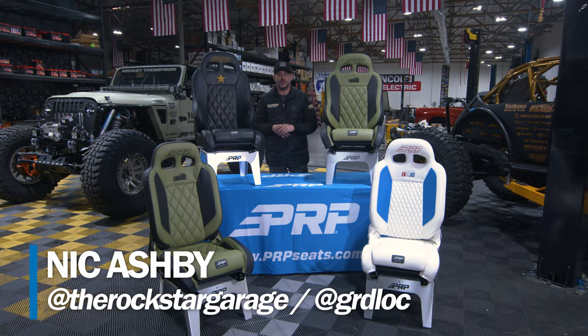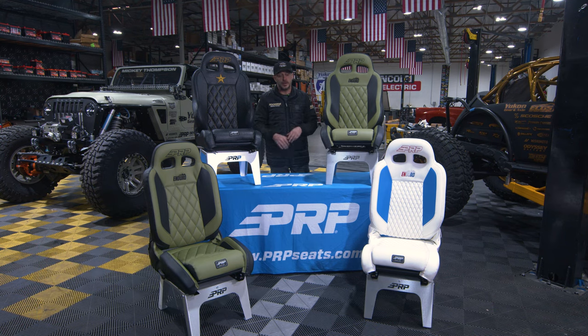Hey, how's it going? I'm Nick Ashby from Rockstar Reformers Garage and PRP has asked me to introduce the new four enduro seats to you.